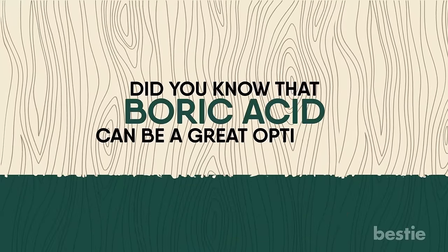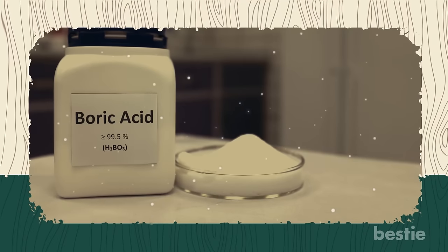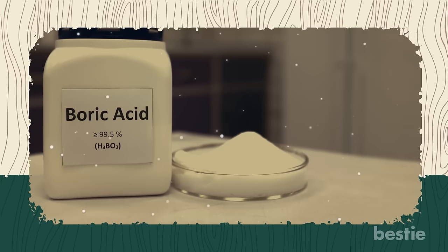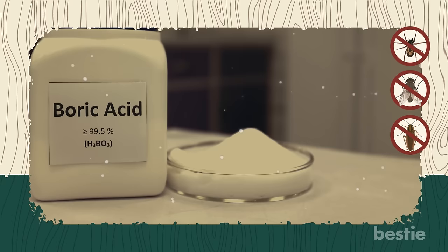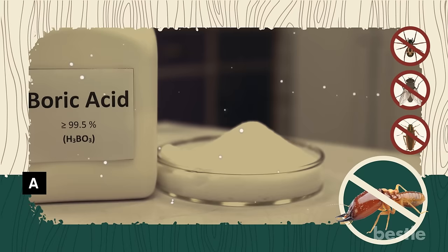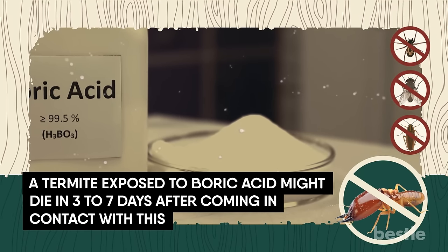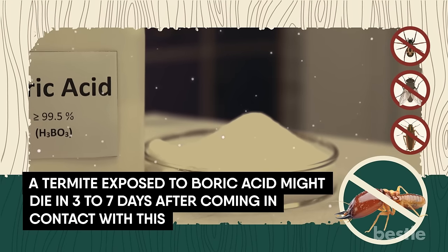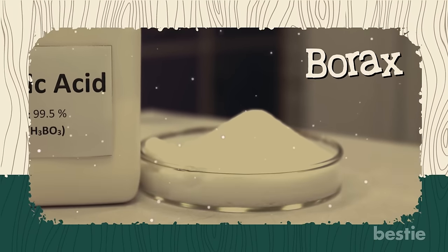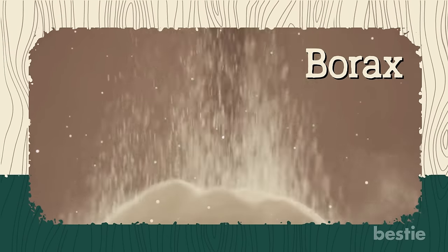Boric acid can be a great option to treat termite infestation. If you're looking for a mix of pesticides and natural remedies, boric acid can be the best solution. Powdered boric acid affects the digestive and metabolic systems of most insects, including termites. A termite exposed to boric acid might die in three to seven days after coming in contact with it. While it isn't a natural treatment, it's way less toxic than harsh pesticides. Also known as borax, this product is easily accessible as a powder — visit your local hardware store to get some.